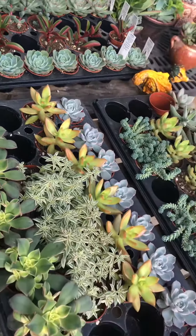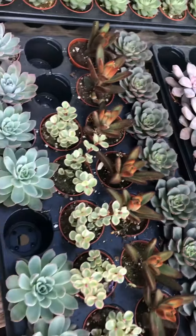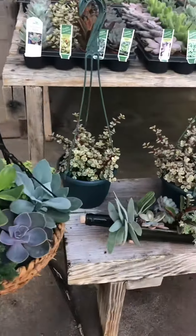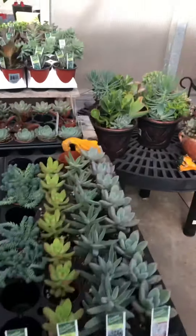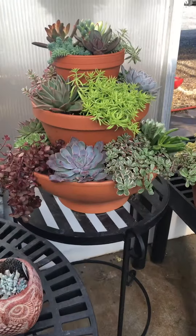Look at these stunning textures and colors. Succulents are great because they have low requirements for water — they thrive on neglect. We have some beautiful hanging baskets as well as some more intricate pieces, and some beautiful pre-made arrangements in pottery as well as three-tiered succulent gardens.